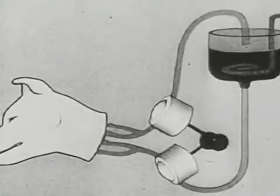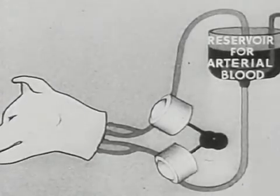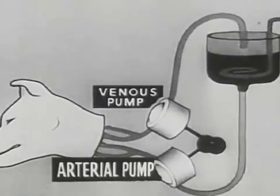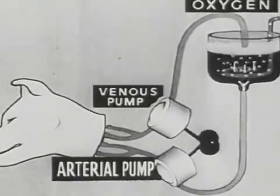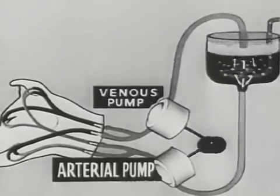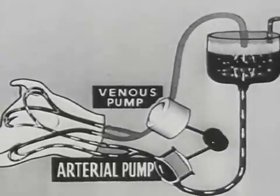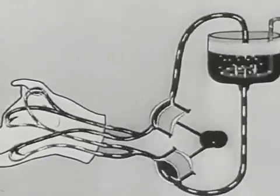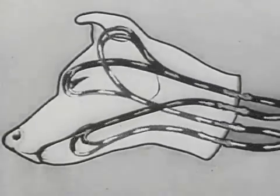An animal's head can also live in the isolated condition. Here is the plan of the experiment. The arterial pump takes arterial blood from the reservoir to the head, while the venous pump drains off the venous blood. The blood is arterialized in the reservoir, where there is a steady flow of oxygen. The artificial blood circulation ensures the metabolism necessary for the life of the head.